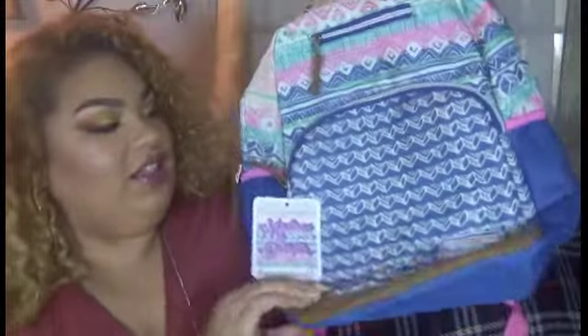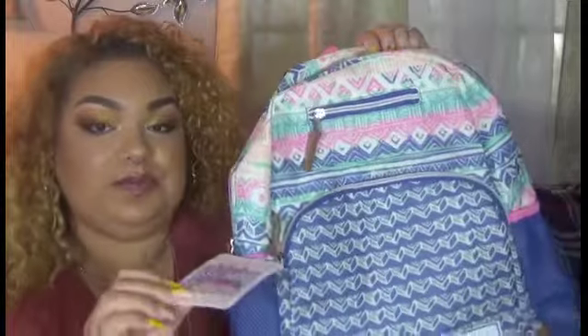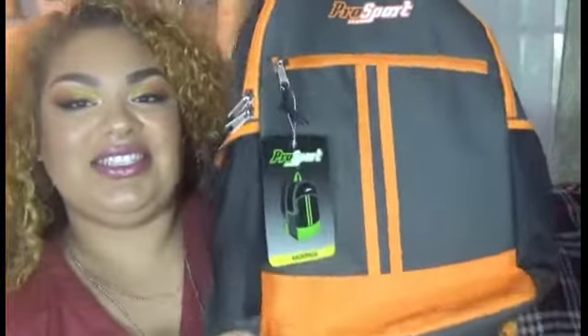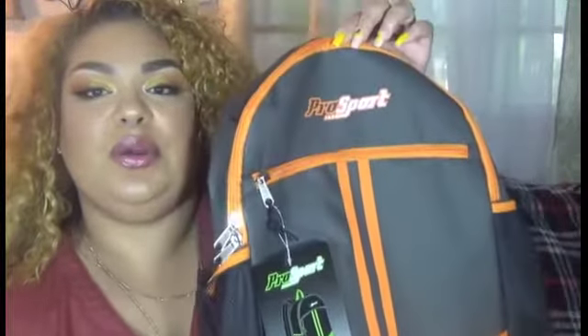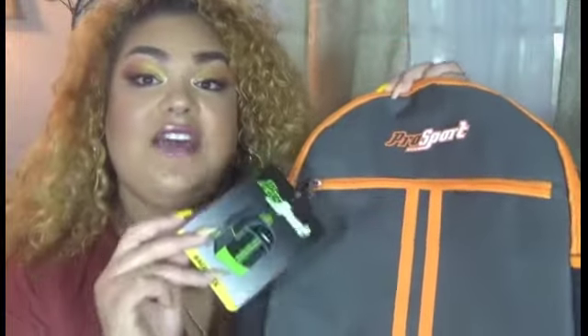The first thing I want to show you guys is the backpacks. She chose this one — I think it's just so adorable — and this one was $9.99. Then this one is Johnny's; it's teeny tiny and so adorable, and this is his first backpack. This one was $5.99. Both of these backpacks were from Rose's discount store.